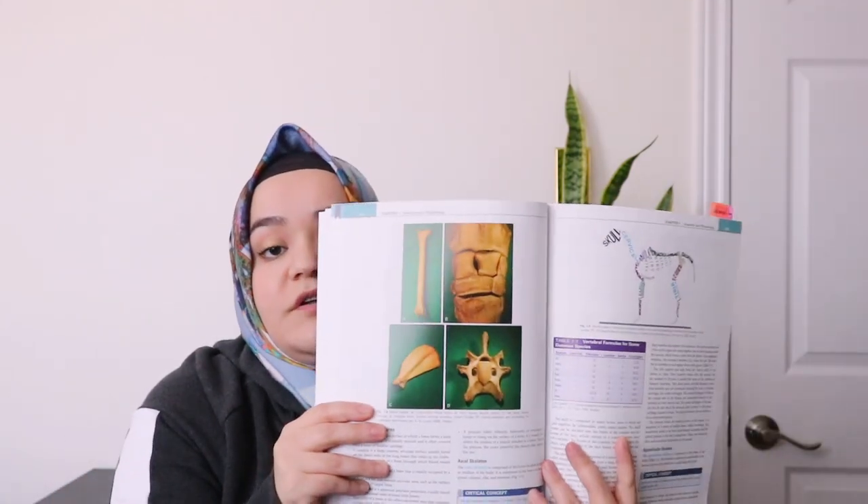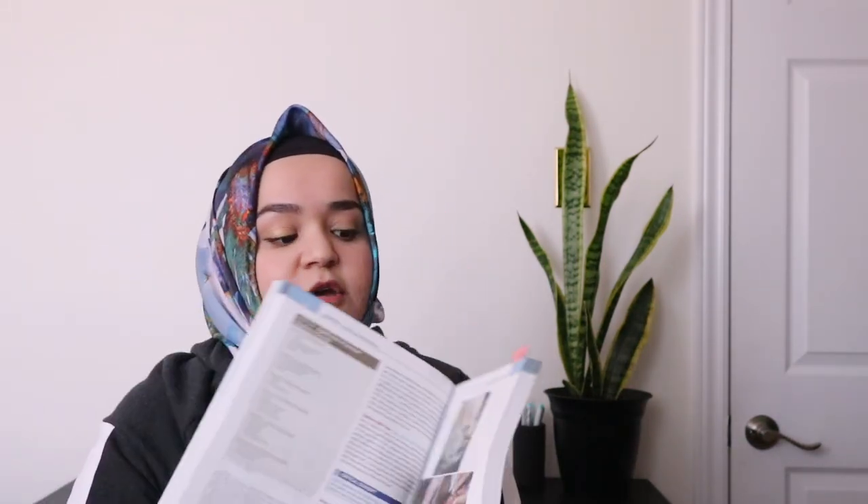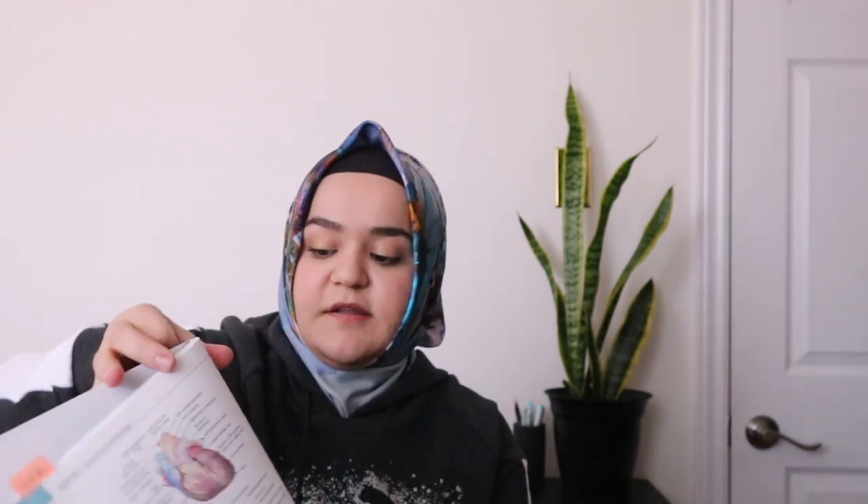Then there's the veterinary assisting textbook. I really like this one — it shows how to prepare surgical fields, identify different bones, and read gum lines on animals to get a rough idea of whether they're anemic. It also covers the heart cycle. It's a very comprehensive reference for the program.